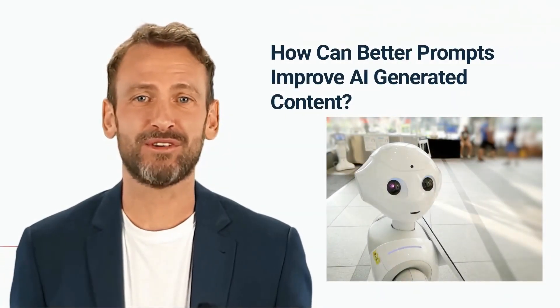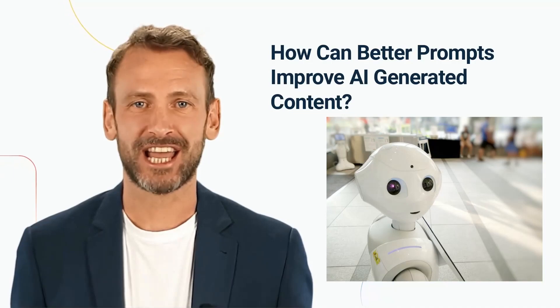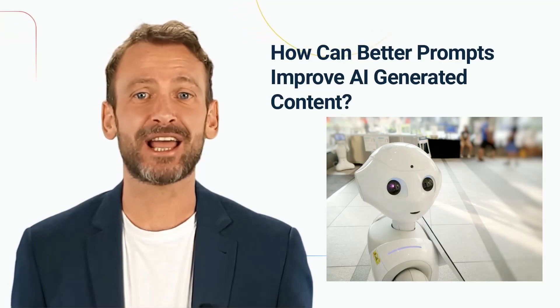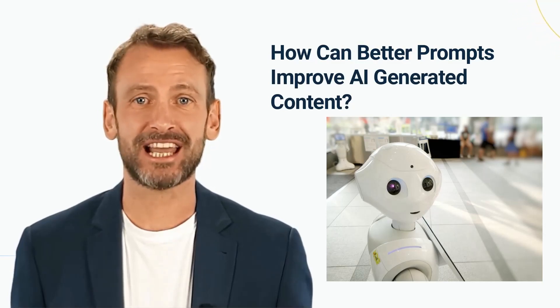How can better prompts improve AI-generated content? Creating better prompts can help improve the quality of the AI-generated content in several ways. First, better prompts can help the AI model understand the context and purpose of the content it's generating. This can lead to more relevant and engaging content.